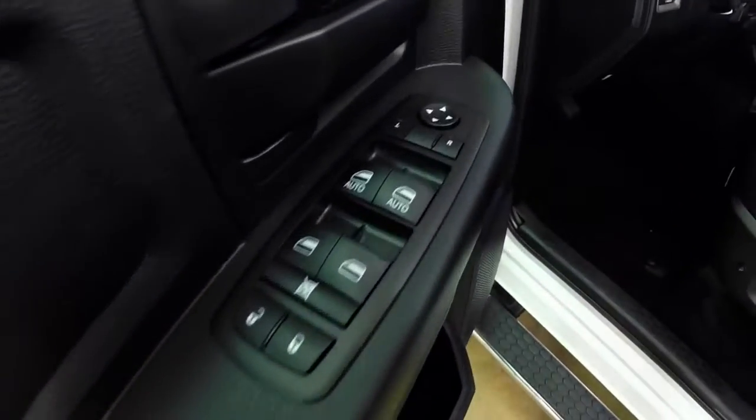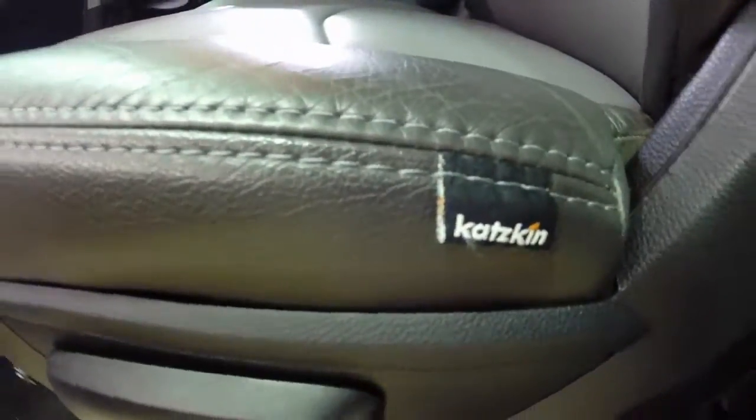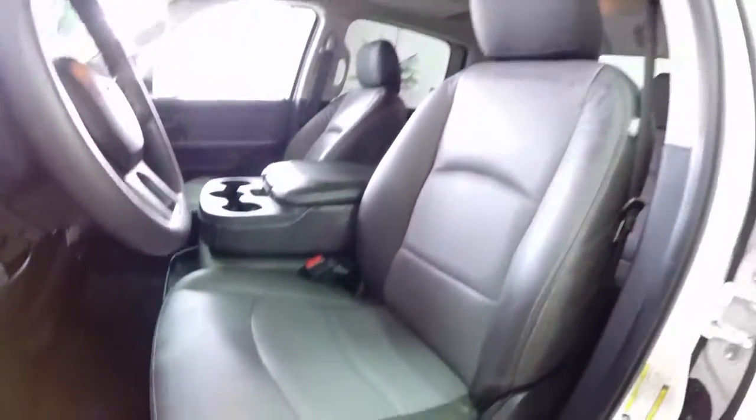On the inside we have power windows, power mirrors, and power door locks. The mirrors are heated, and it has a manual driver seat and passenger seat.